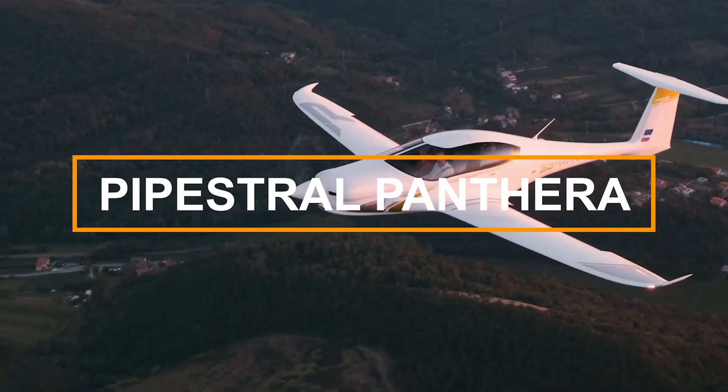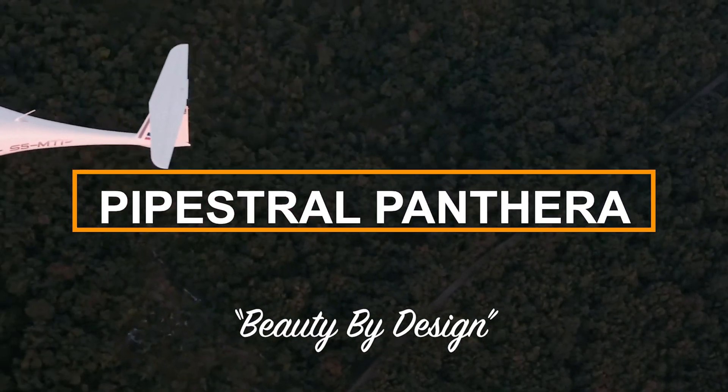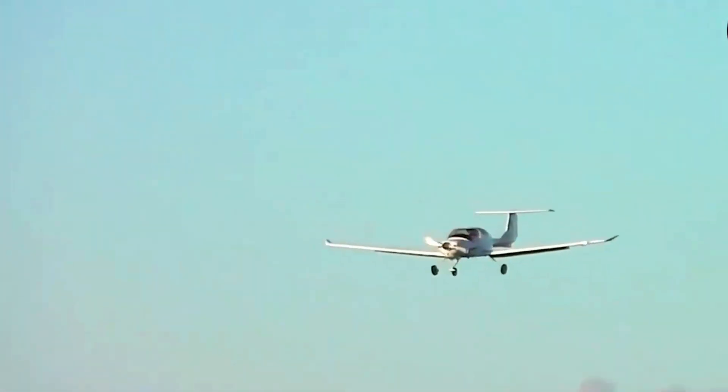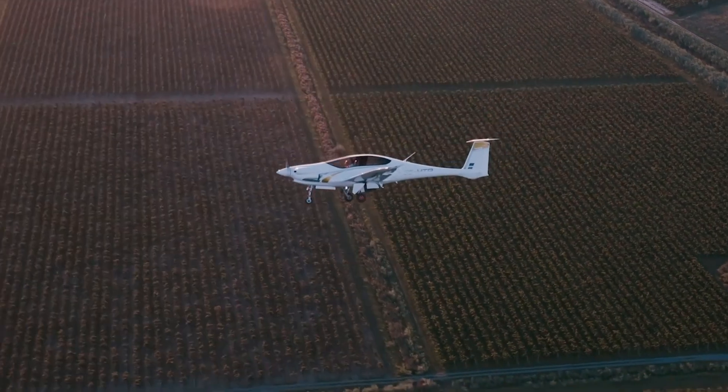Take a look at this Pipistrel Panthera. Looking at it, it is quite striking. They say beauty by design, and to my eyes, it certainly has the beauty. My last video was on the Diamond DA-40, another low-wing, four-seat T-tail aircraft. The Diamond is the better-known aircraft, but let's take a look at this Panthera and see why you might consider it other than its amazing looks.